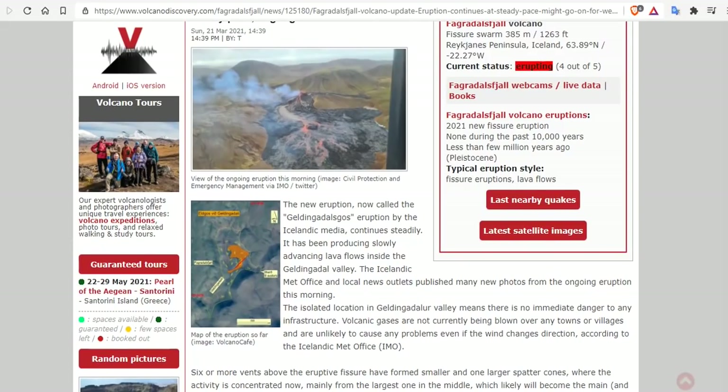The isolated location in the Geldingadalur Valley means there is no immediate danger to any infrastructure. The volcano gases are not currently being blown over any towns or villages, except today there was an advisory near Reykjavik. And they are minor, as you can see the gases up here and the flow.